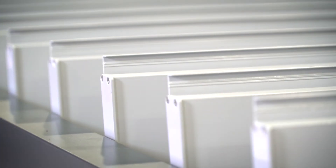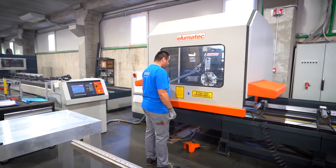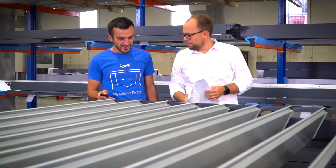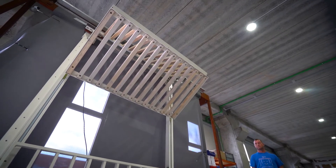Our products are certified in accordance with applicable European standards, manufactured from quality and sustainable materials. The high quality of our products and the possibility of special solutions from design to production are our main points of distinction.